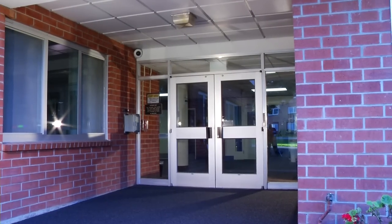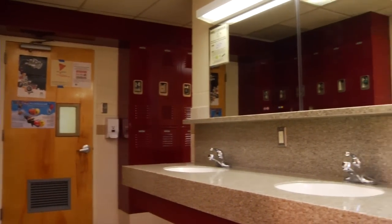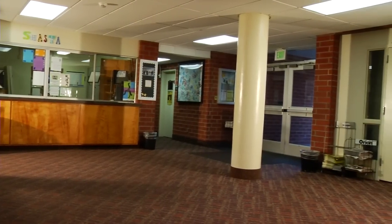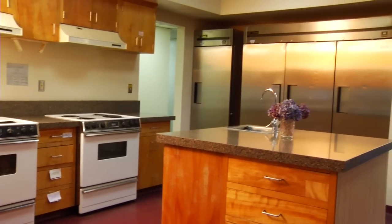With over 1,200 rooms and 31 buildings across the Chico State campus, custodians have a lot of different roles to fill with a lot of different pieces of equipment and special chemicals used for serious cleaning. This video is going to show you how to use the safety equipment and special chemicals easily and safely.